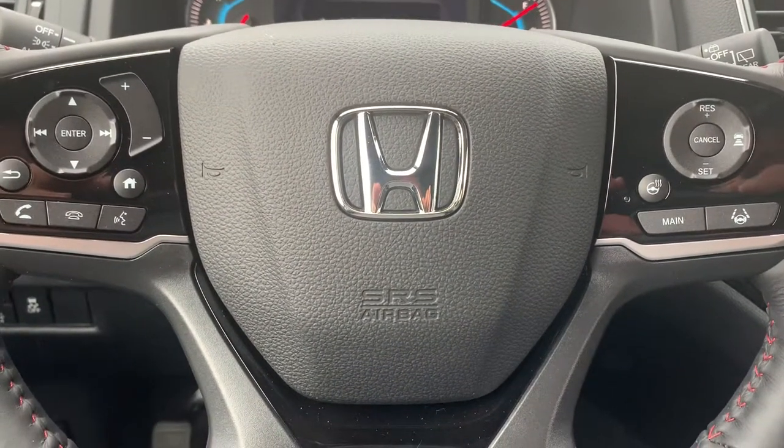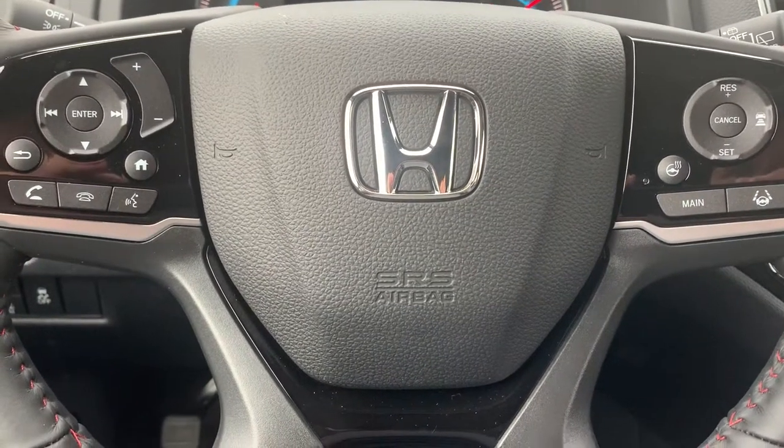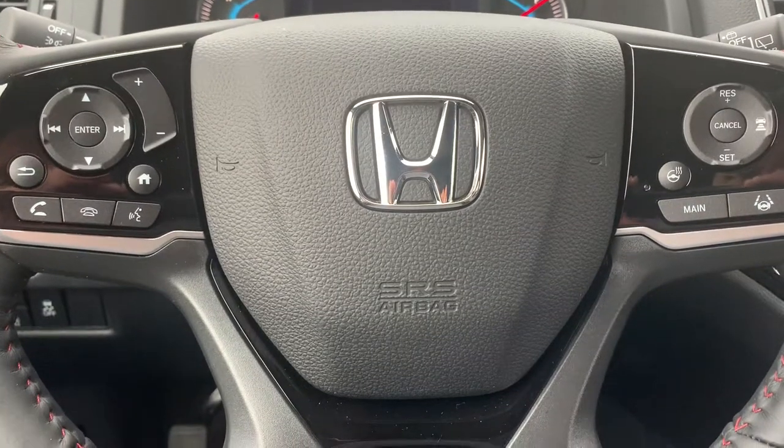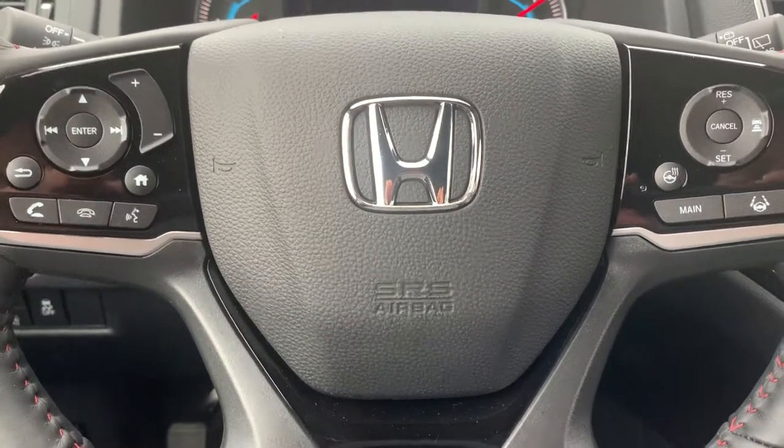If you want to see this vehicle in person, give me a call or text at 603-512-9321. Again, my name is Scott Duguay. Thank you, have a good day.